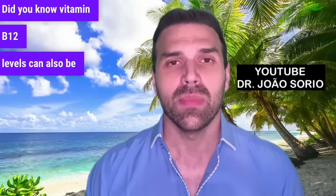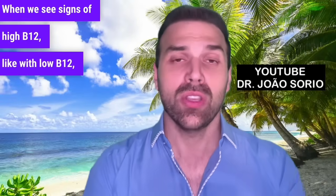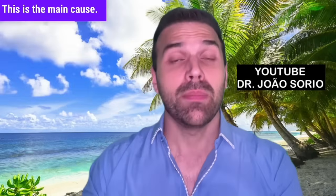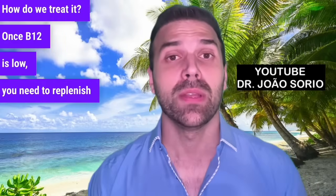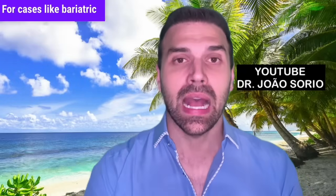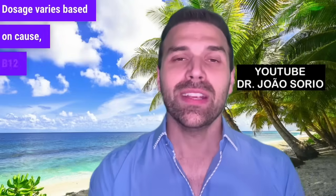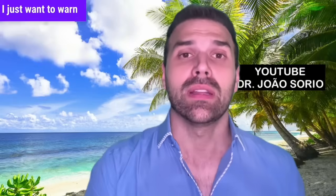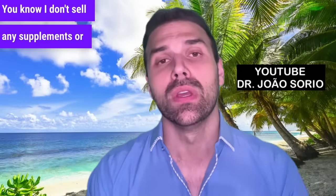Did you know vitamin B12 levels can also be too high? High B12 symptoms include acne, oily skin, stomach pain, nausea, and vomiting. When we see signs of high B12, we need to evaluate — check if they're taking B12 supplements or medications that boost absorption, as this is the main cause. Liver and kidney issues can also raise B12 levels. Once B12 is low, treatment is usually oral or sublingual, but for cases like bariatric surgery, we use intramuscular routes. Dosage varies based on cause, B12 levels, and patient symptoms. Always use supplements under medical guidance.